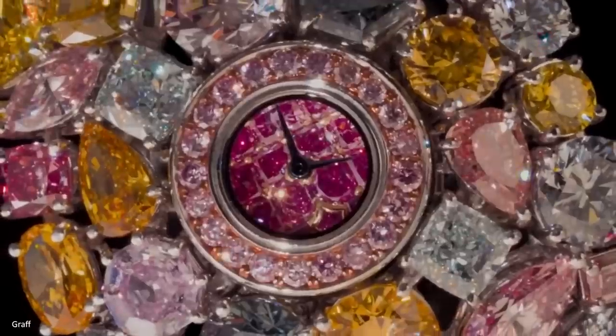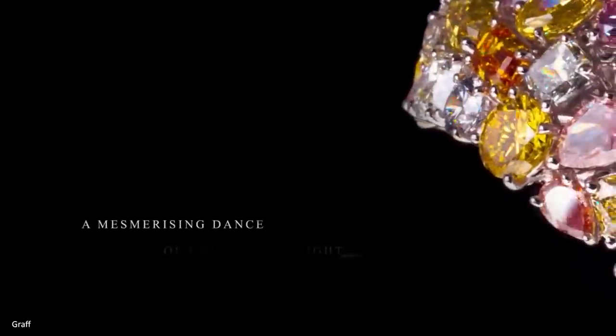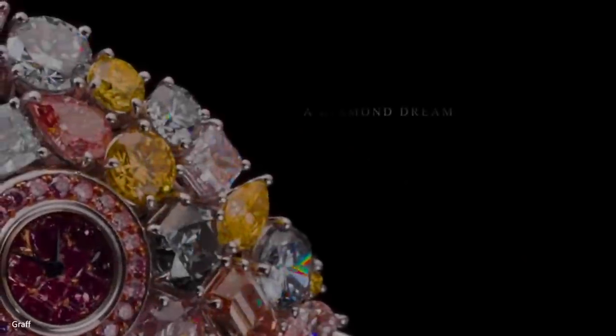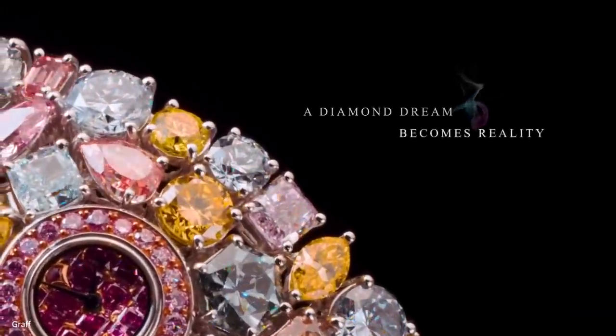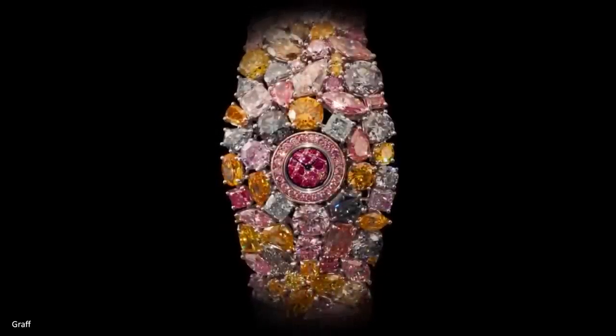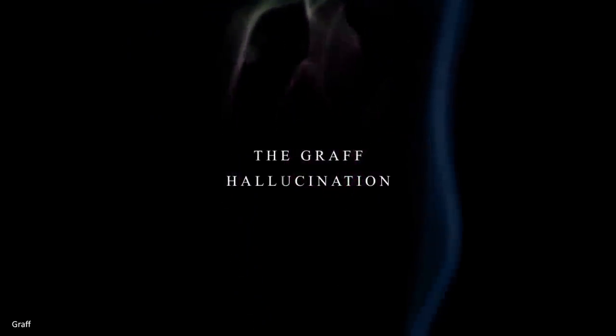Finally, number 1: the Graff Diamonds Hallucination. The most expensive item ever displayed at the Baselworld Exhibition is the Graff Hallucination watch. This distinct timepiece is covered with rare multicolored diamonds and described as a structural masterpiece. The stones were chosen by Mr. Graff over a span of a few years and were meticulously placed one by one. Many watches fail to compare to the Hallucination — not only because of the beauty of each individual diamond, but also for its mind-blowing $55 million price tag, making it one of the most expensive watches in the world. If you can afford this, give me a call.